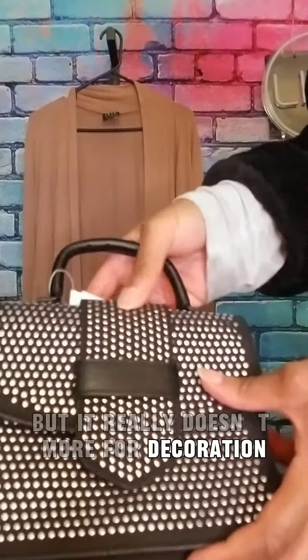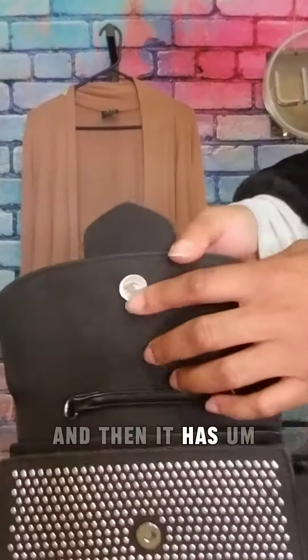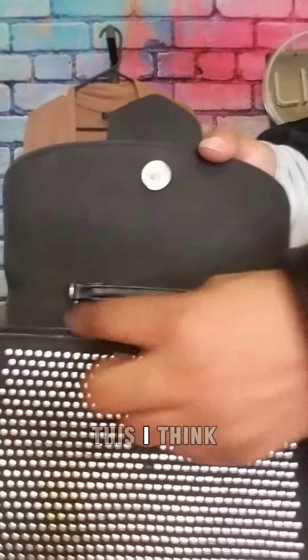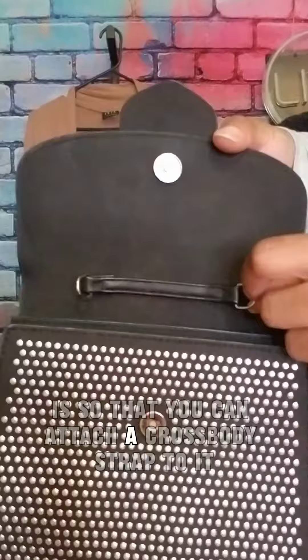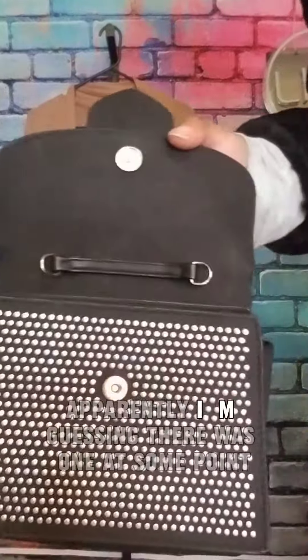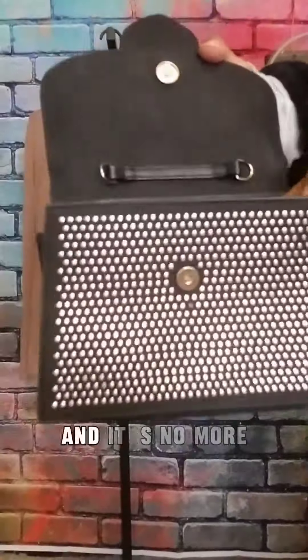It's more for decoration. And then it has a snap closure here. This, I think, is so that you can attach a crossbody strap to it — apparently I'm guessing there was one at some point and it's no more.